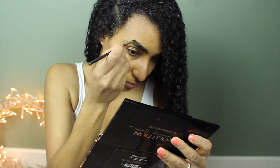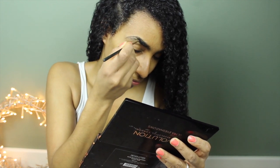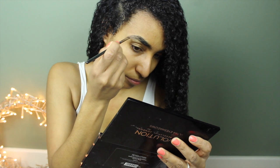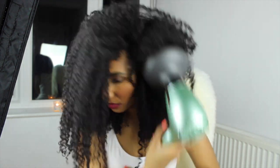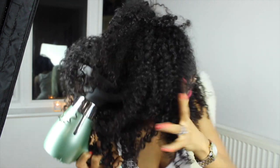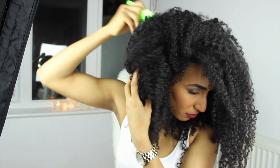If you want to know how I go from this wet look to the voluminous hair you see — I let it partially air dry, maybe 40 to 50 percent, while I do my makeup and bits and pieces. Then I diffuse my hair — I've got a video on that if you want to check it out. Then I pick my hair out when it's about 90% dry, and you get the volume that you see.